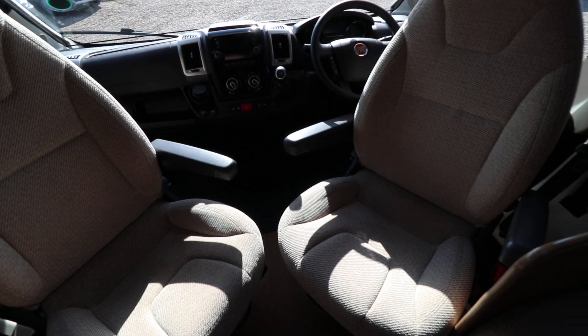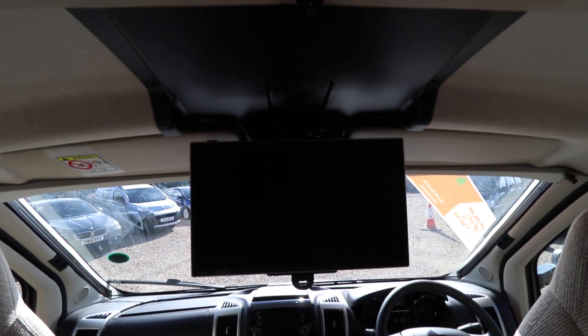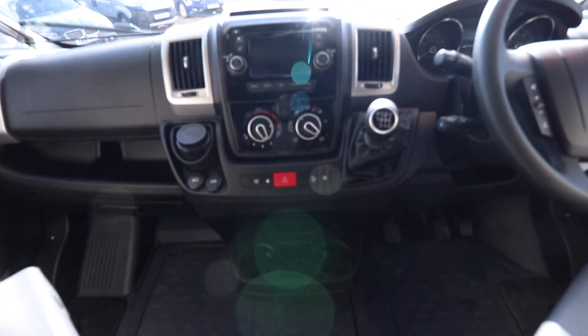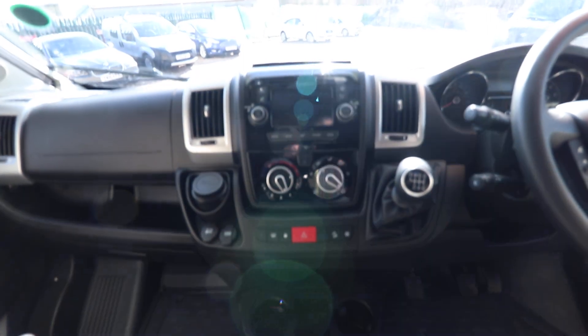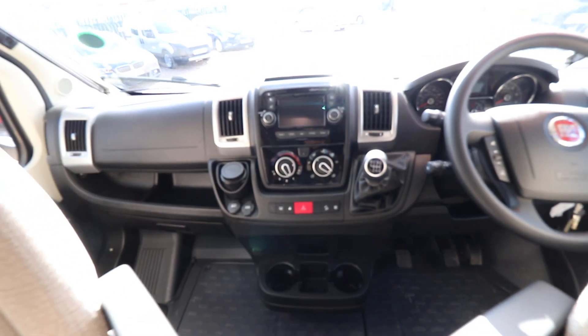You've got your two cab seats that swing around to join in with the lounge area. We've got the drop down monitor as well. It's a good base vehicle this one — multi-function steering wheel, cruise control, and the reversing camera displayed on that screen in the middle of the dashboard. So it's a really good spec base vehicle.